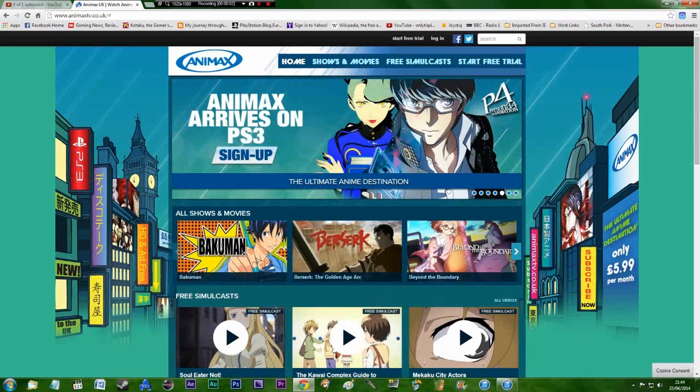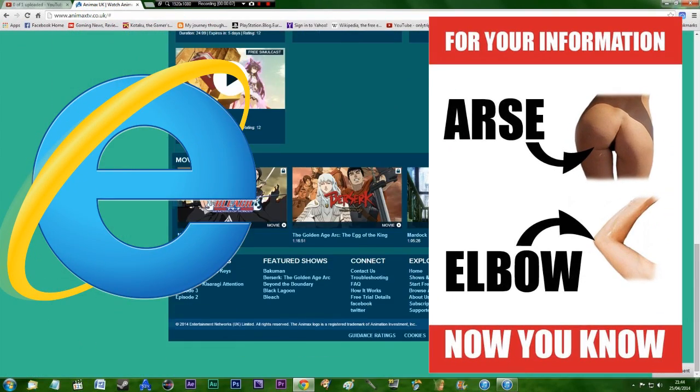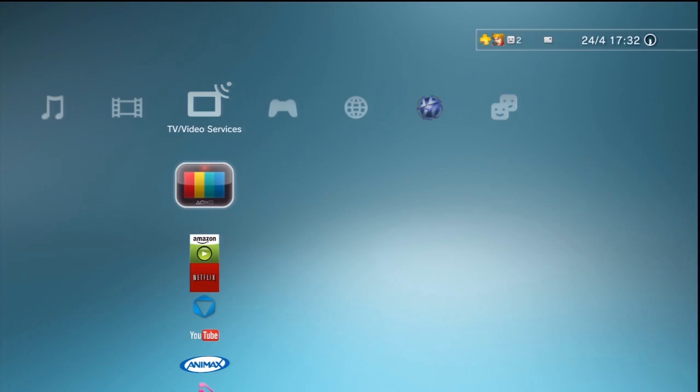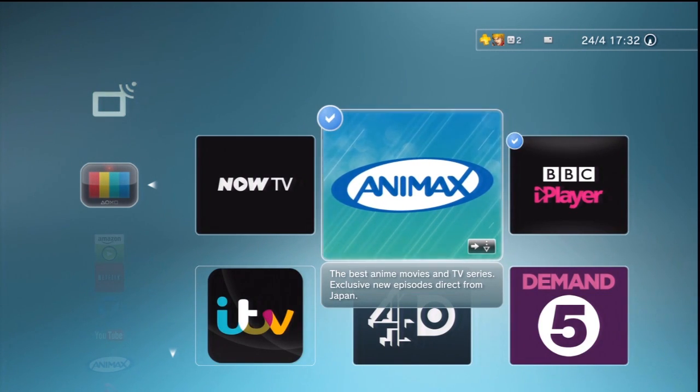Well, not just Chrome — but if you're using Internet Explorer then you probably don't know your arse from your elbow. Anyway, getting back on topic, on the PlayStation 3 you can install the app from finding it in the channel selection menu. And then you're ready to go.